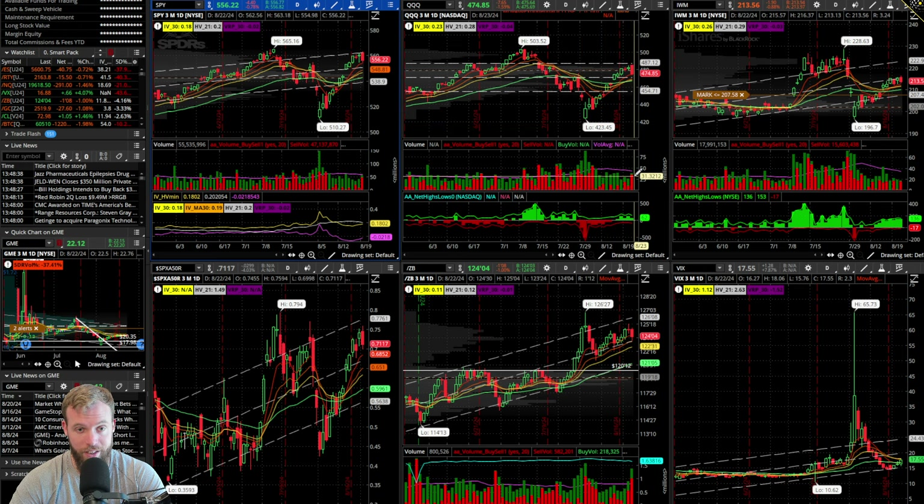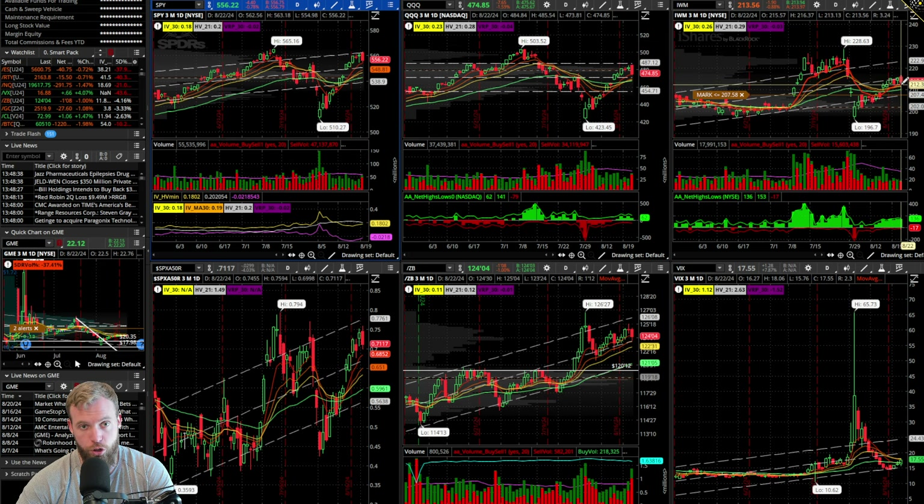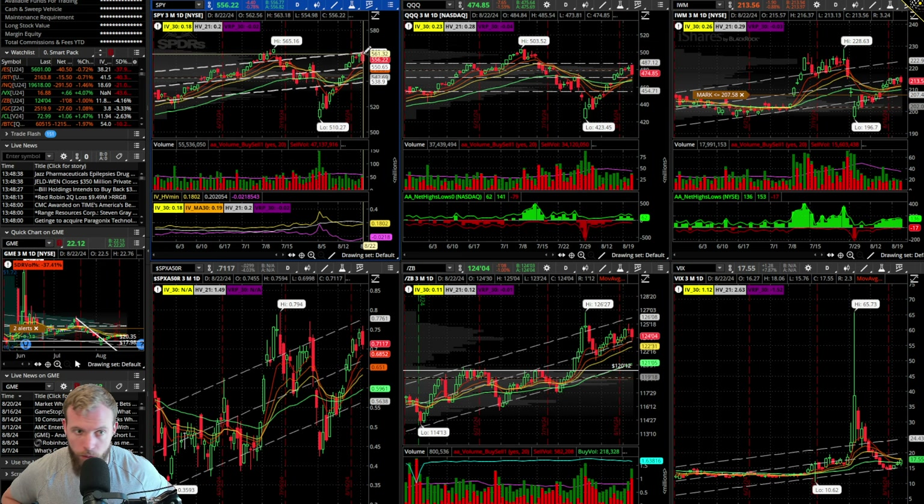You can see that represented also in the volume here today. IWM had a little bit more two-sided action with little baby wicks on both sides. And SPY actually has a bigger tail wick to the downside and then a little baby one to the upside. So all I'm highlighting with talking about the wicks is simply that from a movement perspective, what we saw today in the QQQ was kind of more decisive and one-directional.